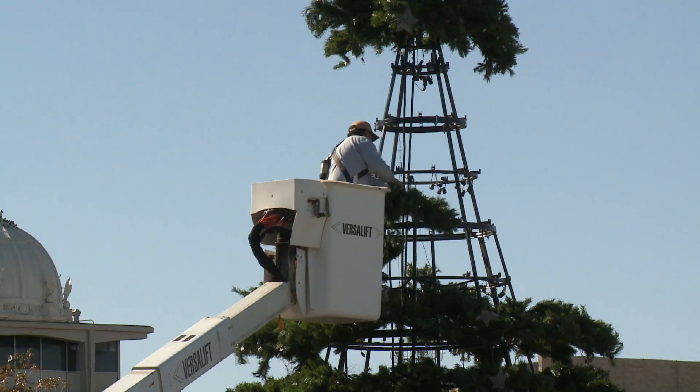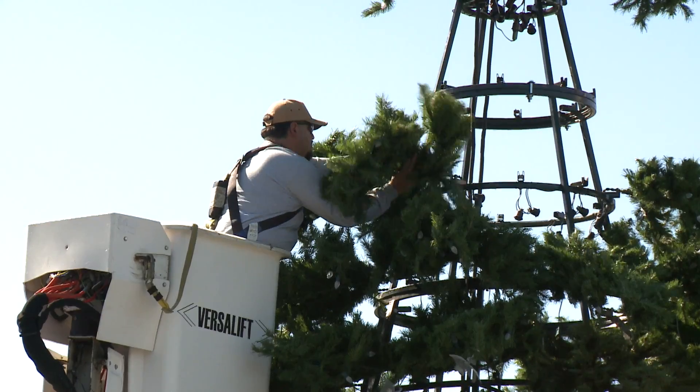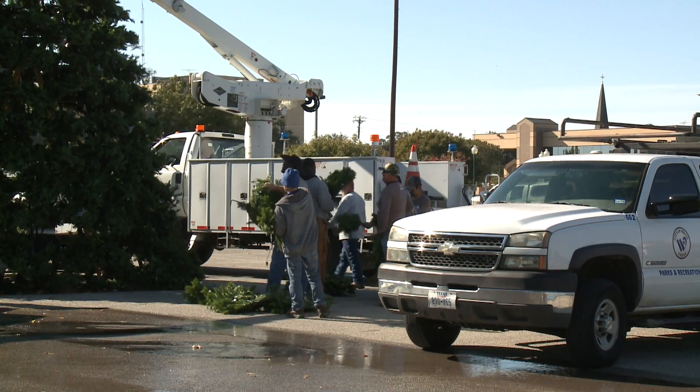Over 30,000 lights are being placed around Heritage Square, and the beautiful 36-foot reusable tree has been assembled and is ready for the official lighting on Friday, December 1st. The tree, lights, and decorations will add the perfect touch to the Wonderland festivities, coming to Heritage Square December 1st through the 3rd.